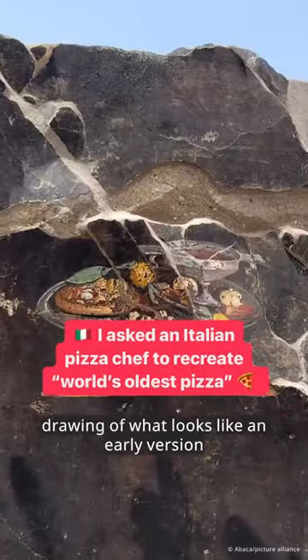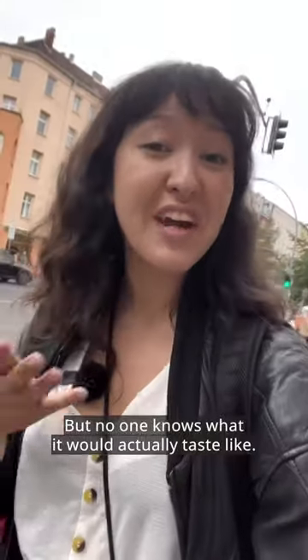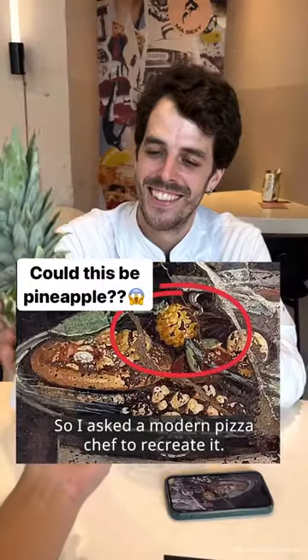They've just discovered a 2,000-year-old drawing of what looks like an early version of a pizza in Pompeii, but no one knows what it would actually taste like, so I asked a modern pizza chef to recreate it.